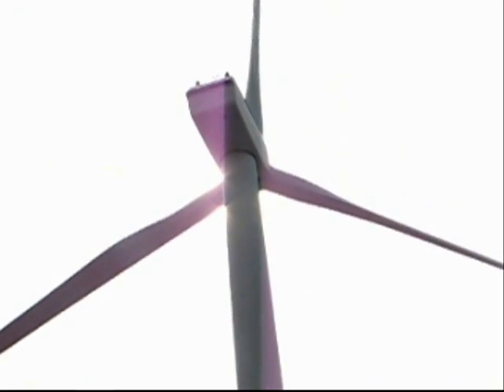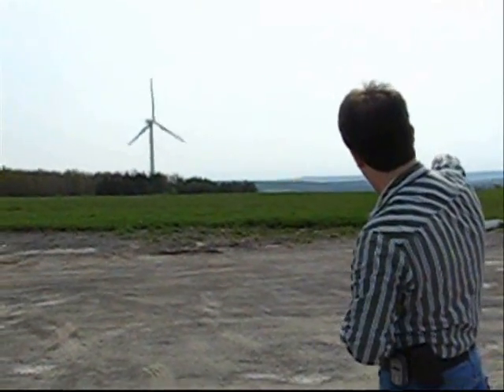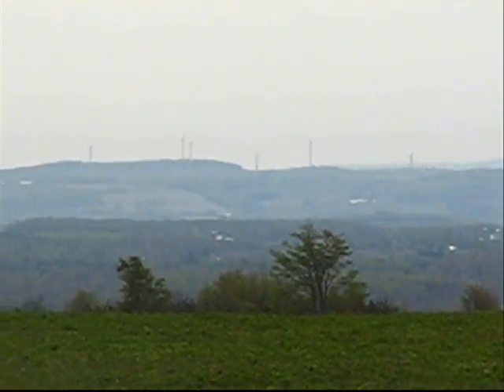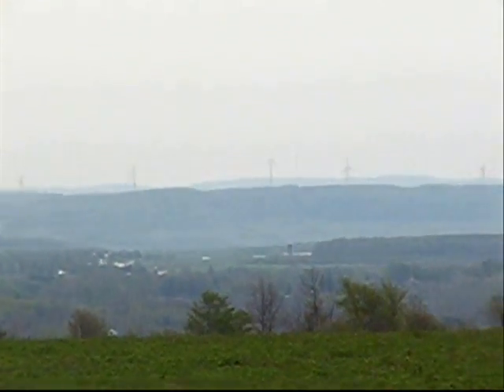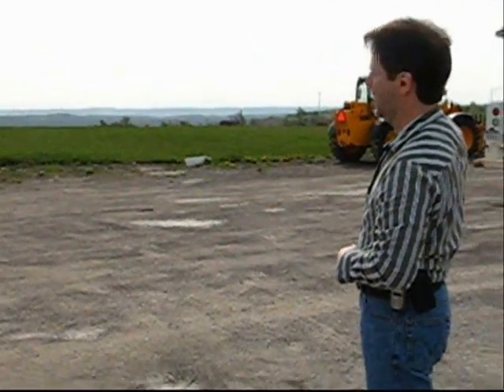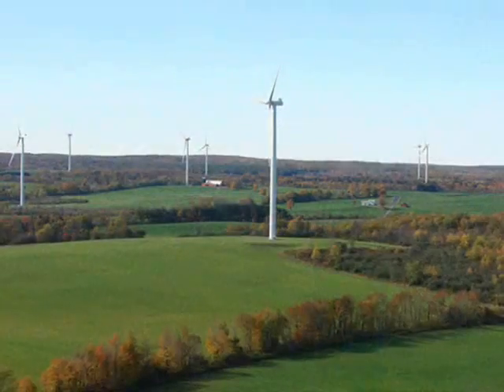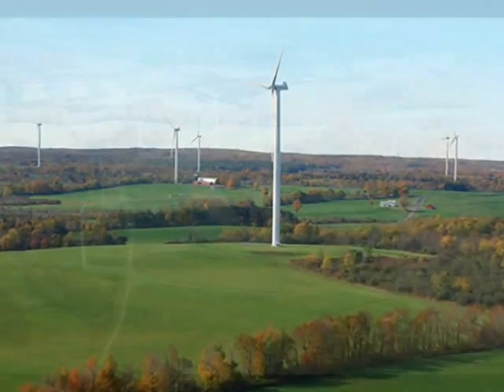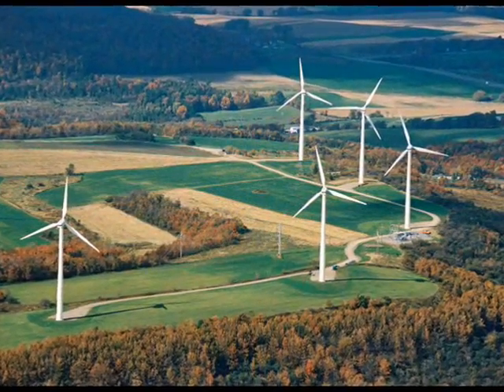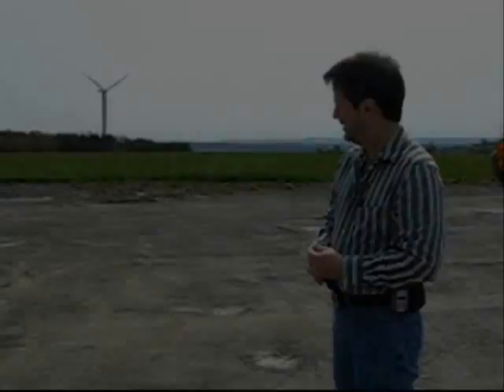How many wind farms are there in this area? Well, there's this one, and then you can see way off on the horizon — there's another one over there in Munnsville. Just over the horizon there's a small wind farm; we don't have anything to do with that one. I think they have seven wind turbines over there, and I think that's called the Madison Wind Park. Well, Kevin, thank you for your time.